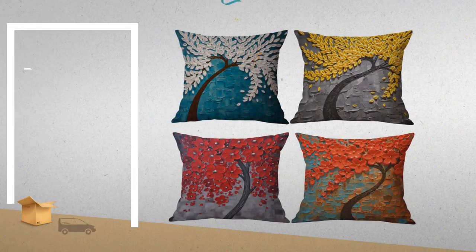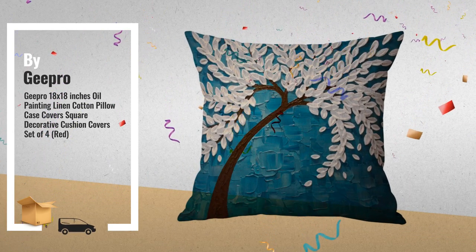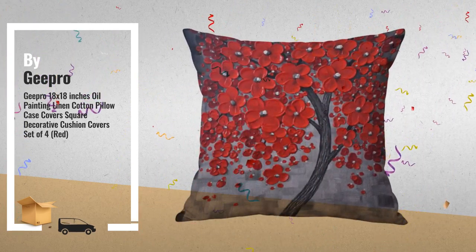Number 2: 18 by 18 inches, Oil Painting Linen Cotton Pillow Case Covers. Square Decorative Cushion Covers Set of 4, by Giro.